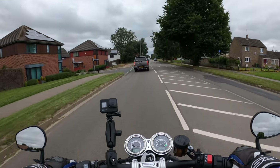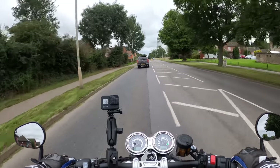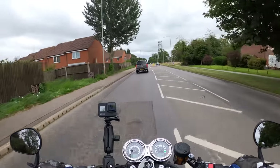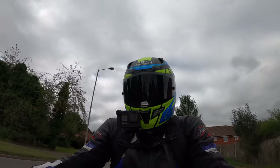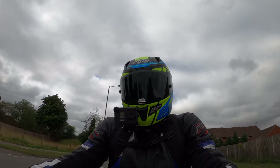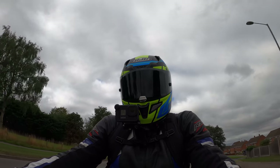It's got the two-into-two stainless exhaust — brushed stainless finish on these. I actually prefer that to the matte black exhausts; that's my personal choice anyway.